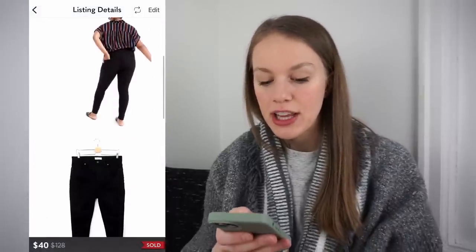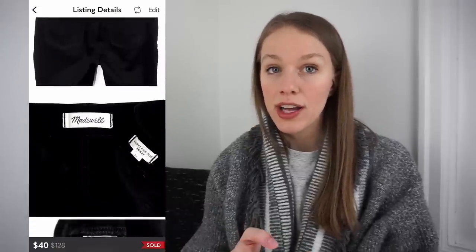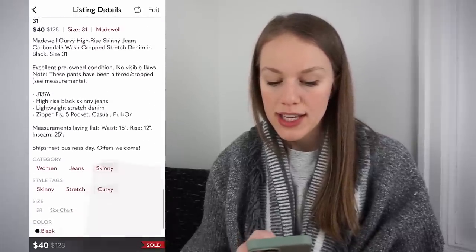Next is a pair of Madewell jeans — I love selling Madewell, especially the curvy fit. This was a Madewell Curvy High Rise Skinny Jean in Carbondale, size 31. Cost of goods was $1.04 from the bins. Listed for $40, and it sold for $40 in two days, giving me a gross profit of $29.24. If you're not picking up Madewell jeans, definitely reconsider it, especially certain styles like the curvy style.